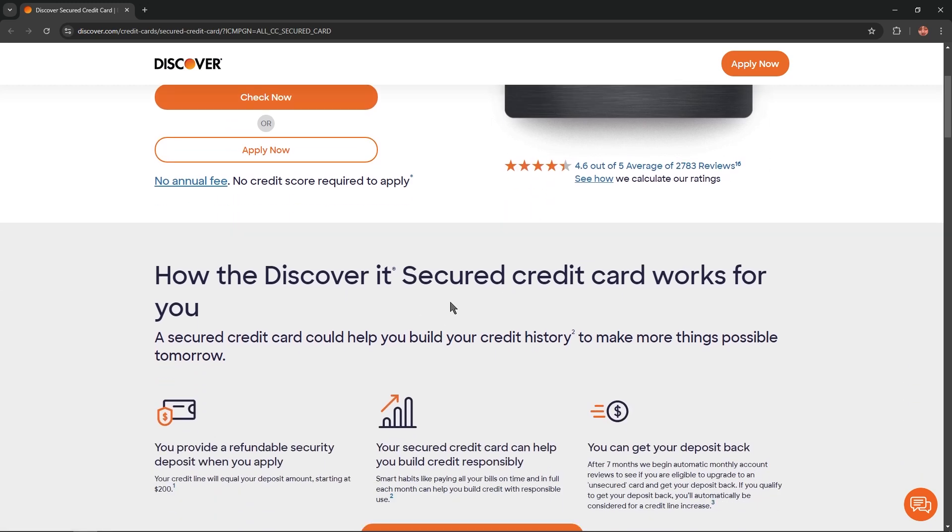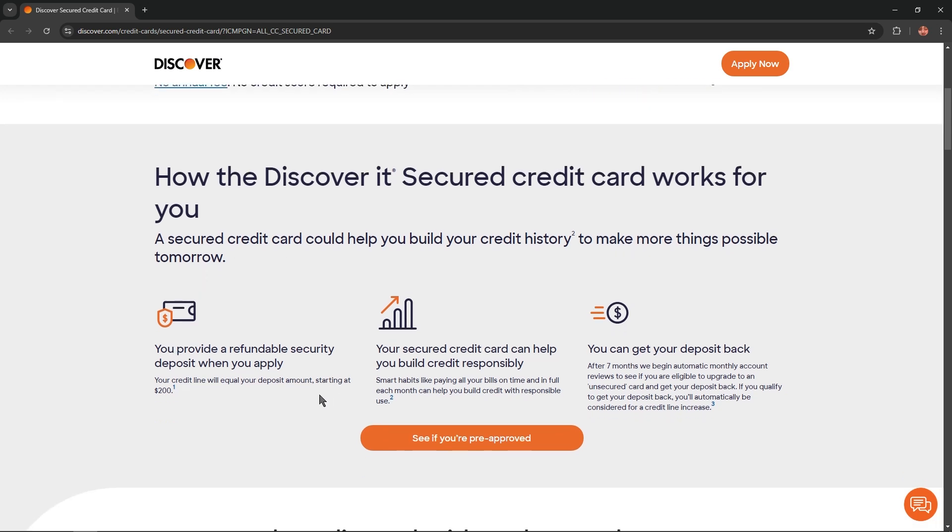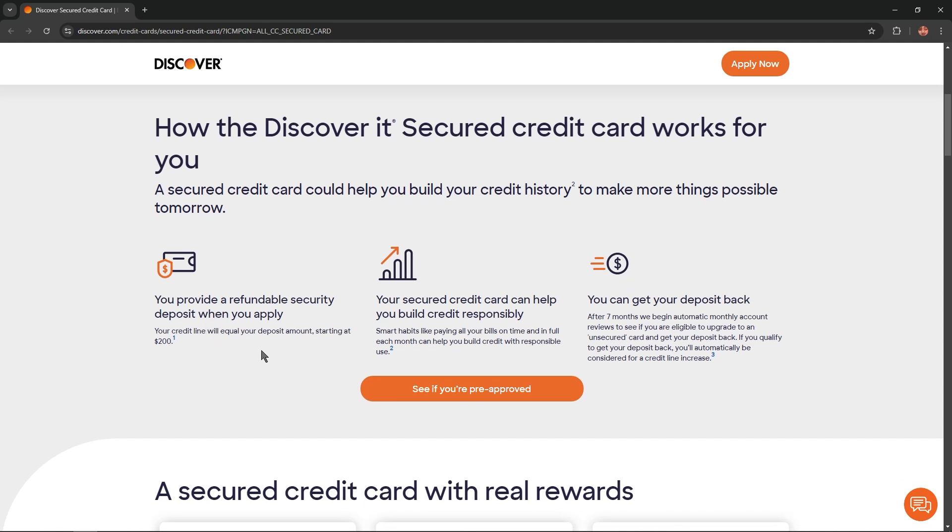So how does the Discover It secured credit card work for you? A secured credit card can help you build your credit history to make more things possible tomorrow. You provide a refundable security deposit when you apply, and your credit line will equal your deposit amount, starting at $200. Smart habits like paying all your bills on time and in full each month can help you build credit with responsible use.